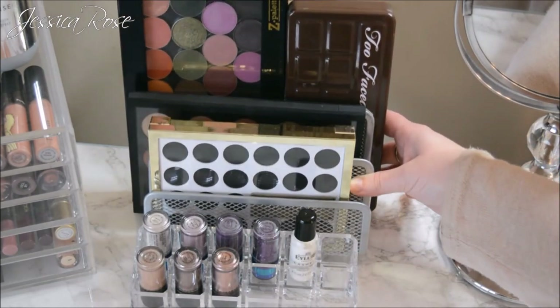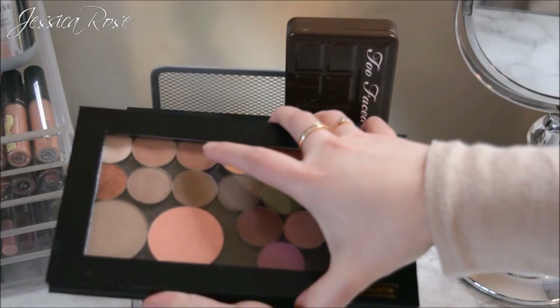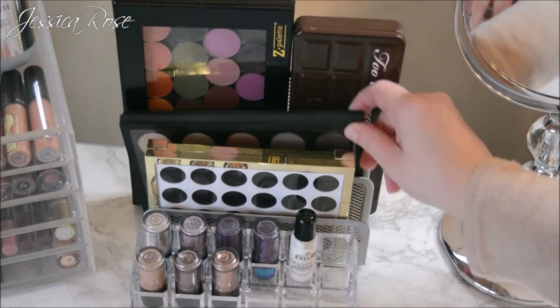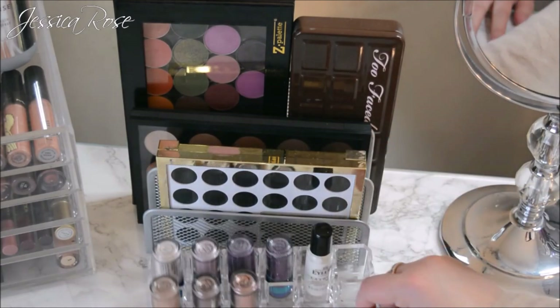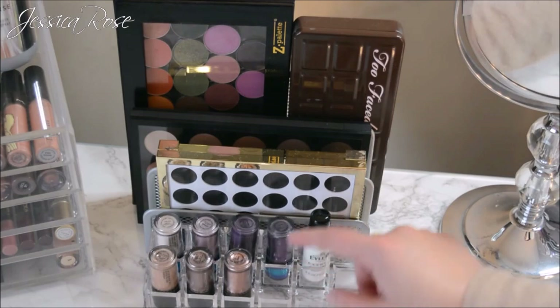I have a letter wire tray from WH Smith with some of the palettes I use most often. This one is my Makeup Geek palette which I absolutely adore, the Too Faced Chocolate Bar palette, my MAC palette underneath that, and the Urban Decay Gwen Stefani palette. In front I have a little lipstick acrylic drawers with my MAC pigments and glitters, and an eyelash glue.